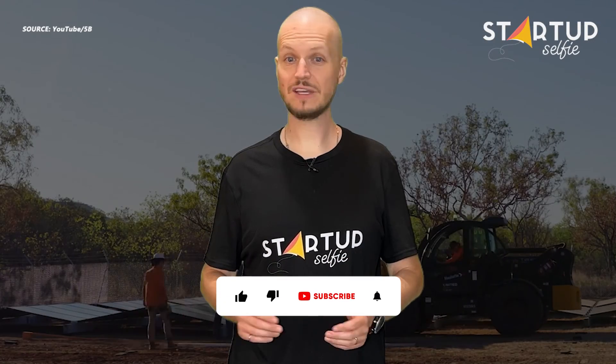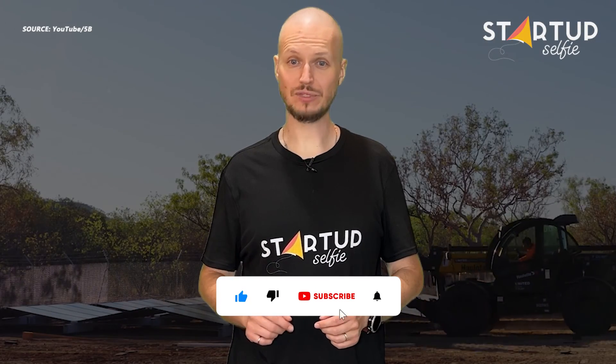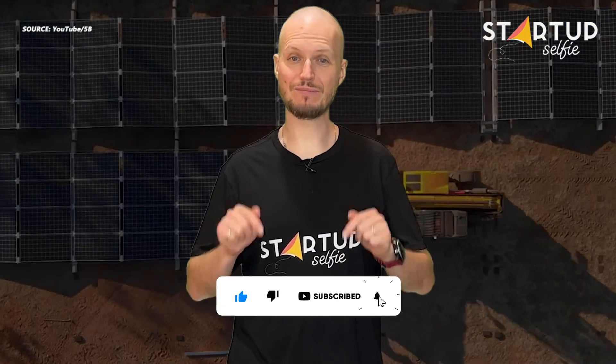If you want to stay updated on the latest in the world of startups, innovation, and technology, please subscribe to our channel and hit the bell icon.